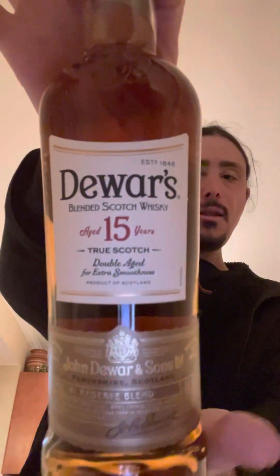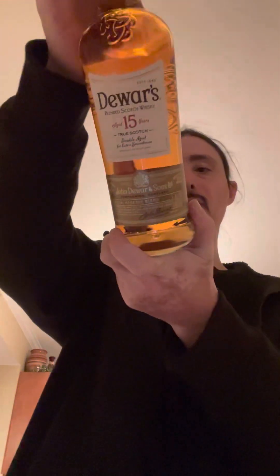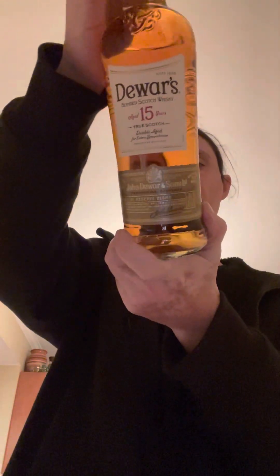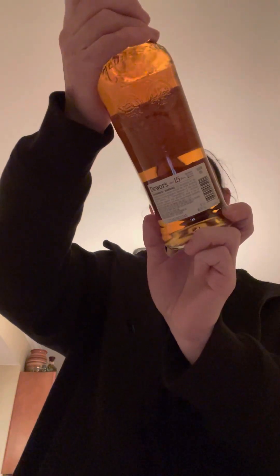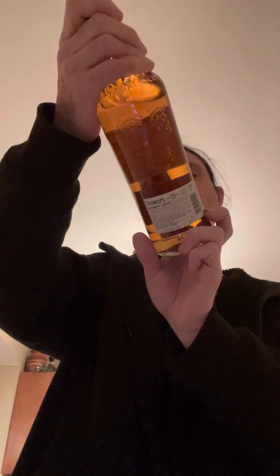750ml bottle, 40% alcohol by volume. This is a special reserve blend from Scotland. All right, let's crack it open.